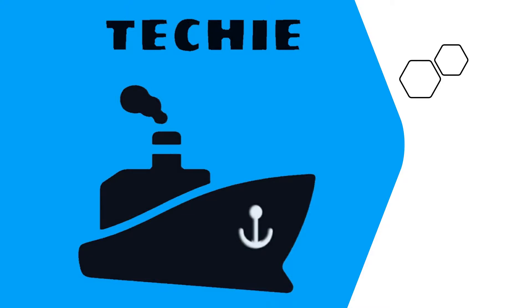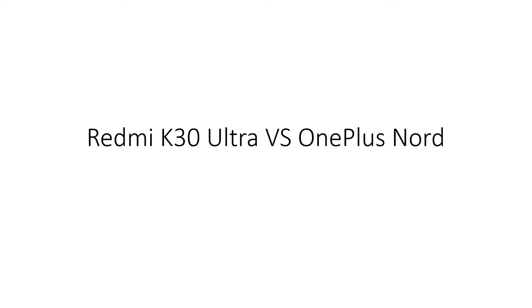Hey guys, Techie Sailor here. In this video, we will compare two high-tier mid-range hyped smartphones of the year and express my views about them. The one is the trending and most hyped phone of the year 2020, that is the OnePlus Note. The other is the recently launched Redmi K30 Ultra, which might be launched in India around November 2020. So, let the duel begin.